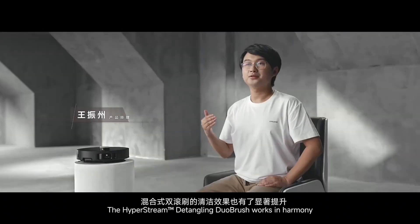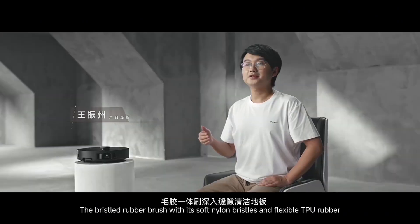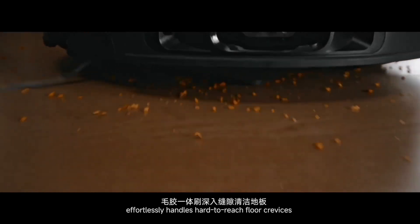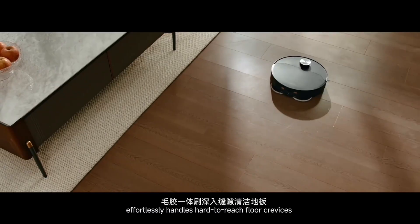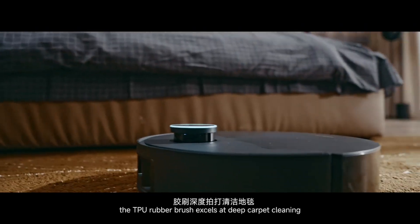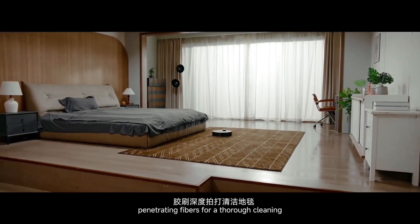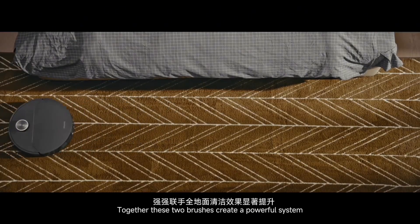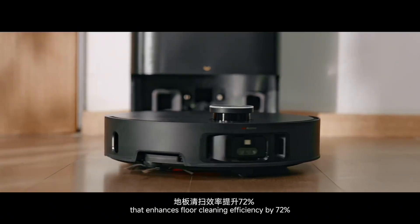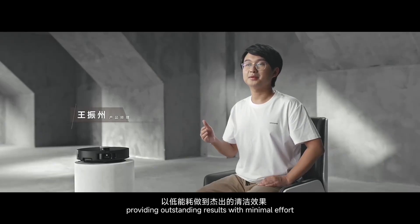The HyperString Detangling Dual Brush works in harmony to deliver exceptional cleaning performance. The bristle rubber brush, with its soft nylon bristle and flexible TPU rubber, effortlessly handles hard-to-reach floor crevices while remaining maintenance-free. Meanwhile, the TPU rubber brush excels at deep carpet cleaning, penetrating fibers for a thorough clean. Together, these two brushes create a powerful system that enhances floor cleaning efficiency by 72% and carpet cleaning by 26%, providing outstanding results with minimum effort.